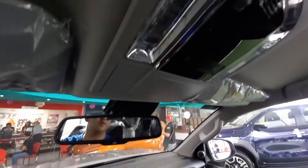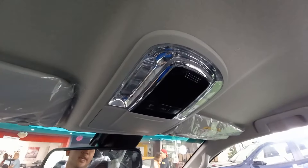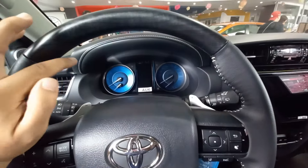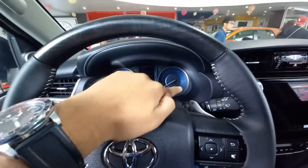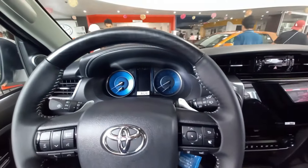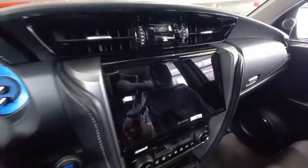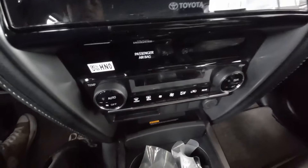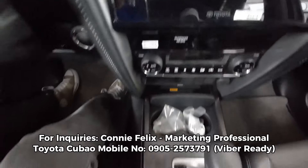This is going to be the interior of the Toyota Fortuner. Nandito na ako sa loob ng Toyota Fortuner Q. Ito nga pala yung significant na pinagbago sa Fortuner Q — not entirely sa mismong variant itself.